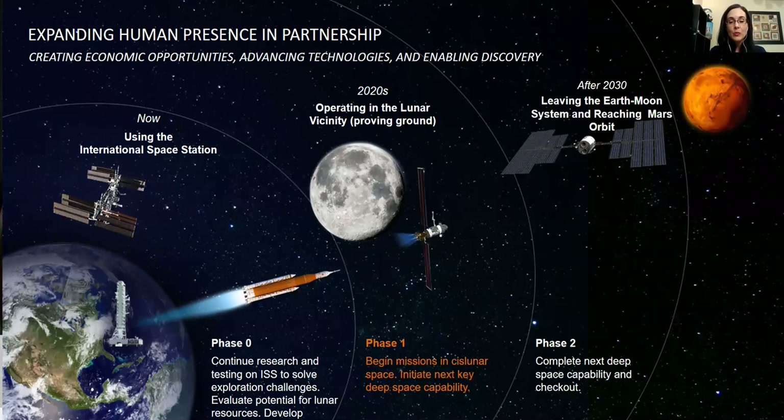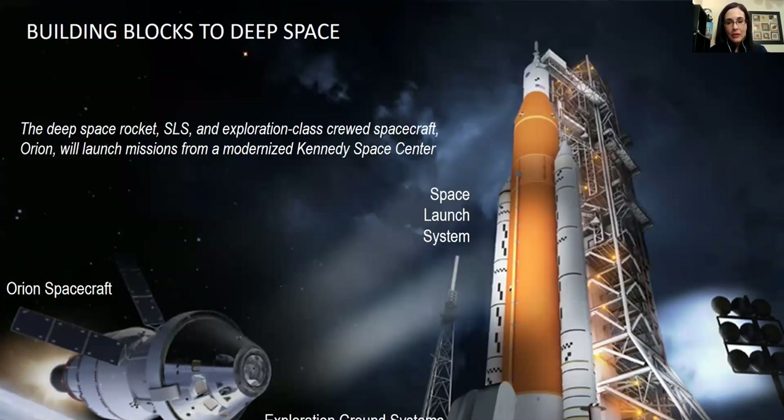Going into phase one is kicked off by the first integrated launch of the Space Launch System rocket and the Orion spacecraft. This mission is slated for the end of 2019, with six months of risk built in — depending on what happens, it could slip into 2020. The Space Launch System is the most powerful rocket NASA has ever built. Most of the pieces are already built and waiting to be assembled, and they will start arriving at Kennedy Space Center by the end of this year.